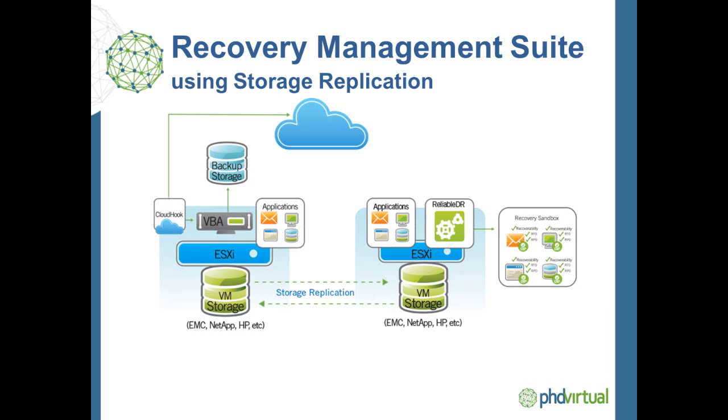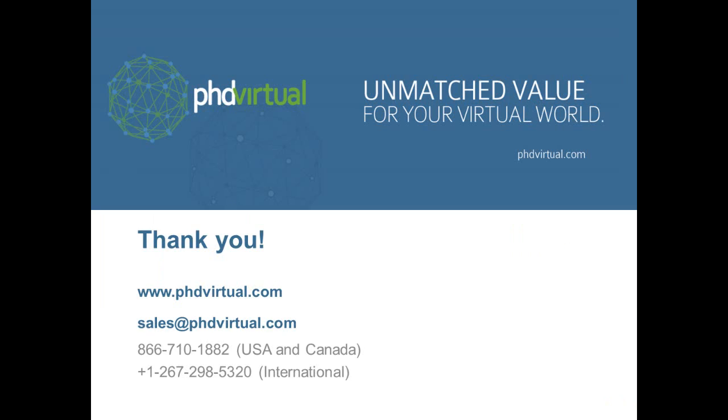As a result, PHD is changing the game when it comes to recovery by significantly reducing recovery risk, cost, and complexity. For more information about the Recovery Management Suite, or any of its components, please visit our website or contact our sales organization directly. Thank you.